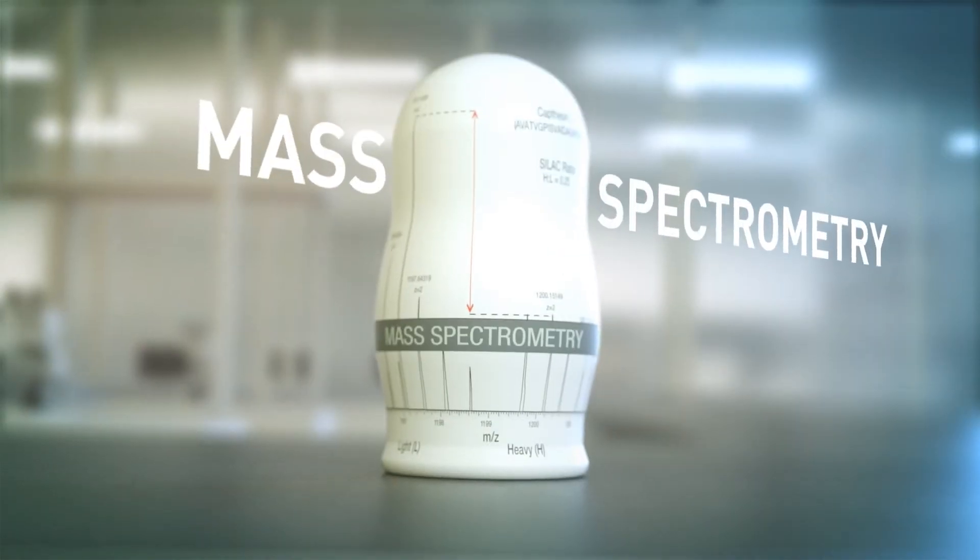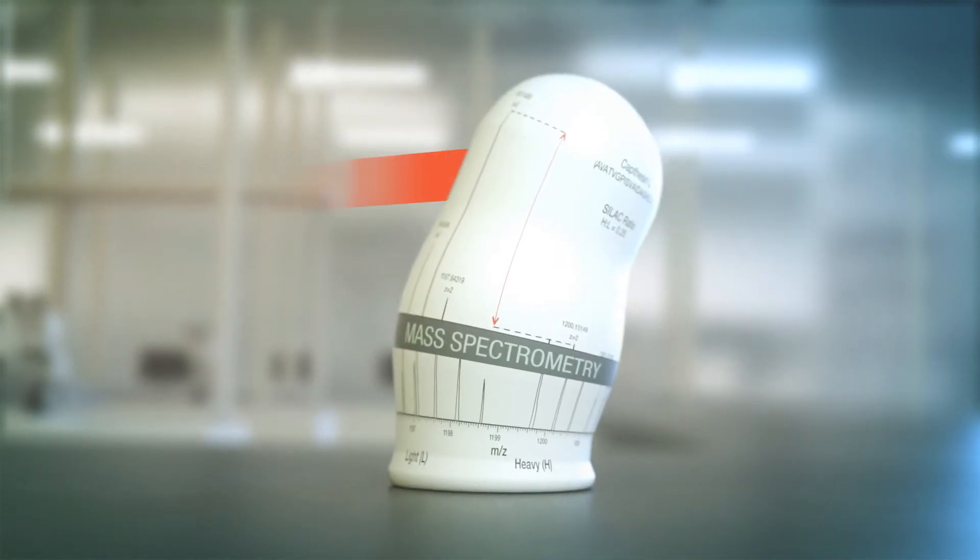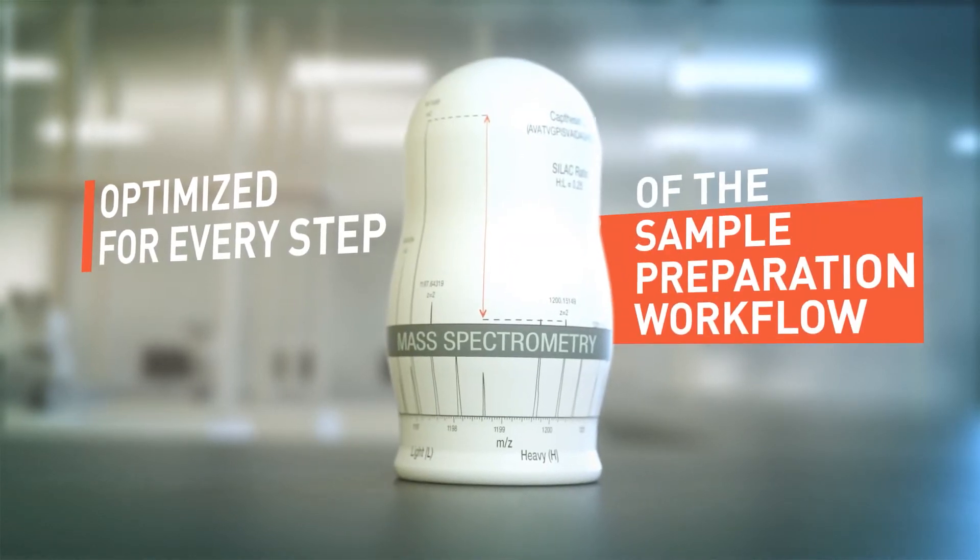Mass spectrometry is powerful. Our reagents help improve your sample preparation, and multiplex tags enable protein quantitation.